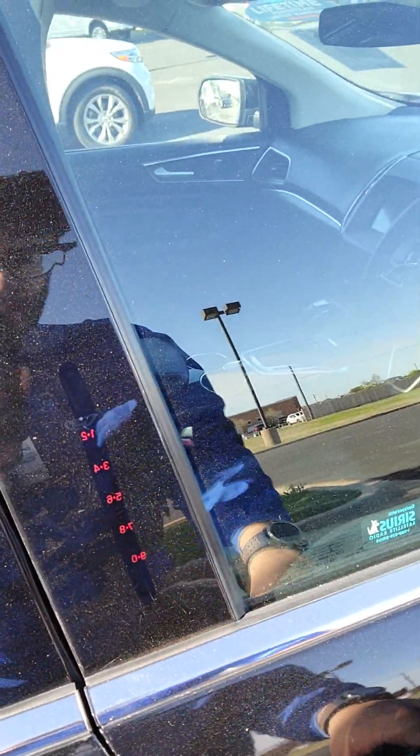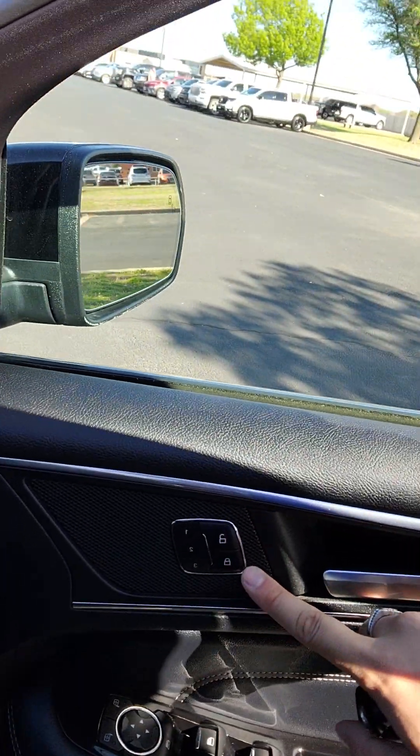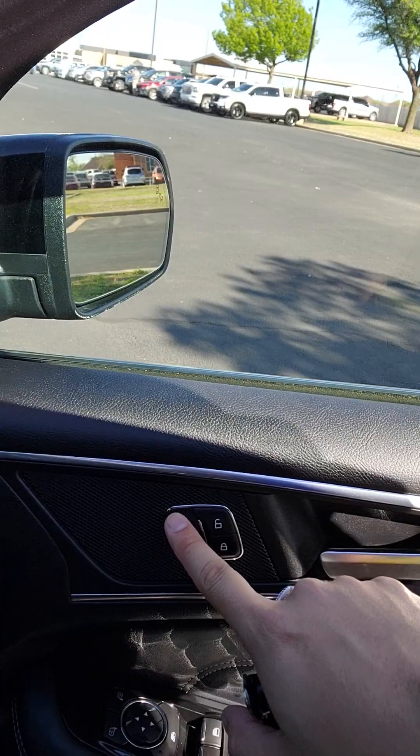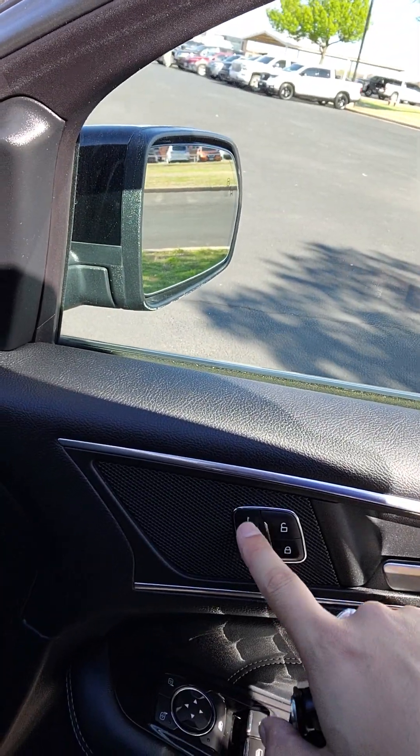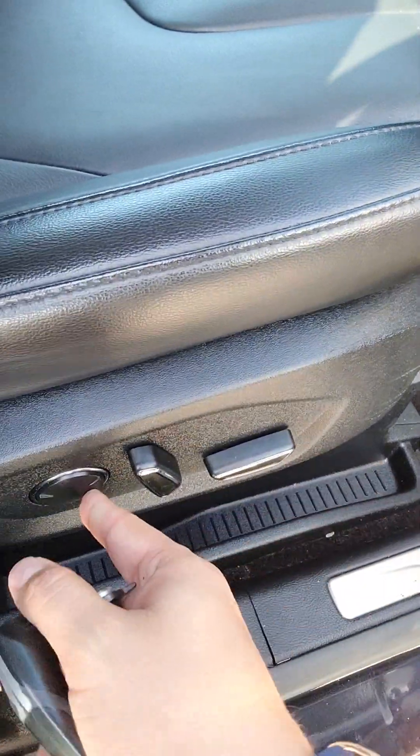You have keyless entry — you put your code in and it'll unlock it too. Power windows, power seats, memory seating, so the husband has his size and you have your size as well. Power seats and lumbar support.